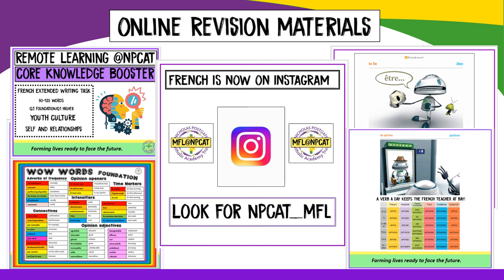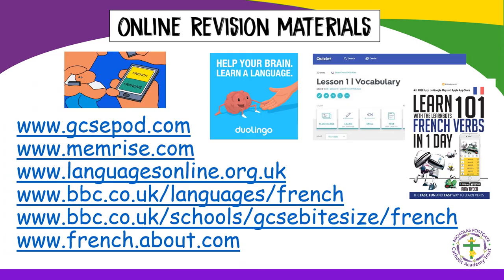The Trust is posting weekly support via its NPCAT_MFL Instagram page, where your child can access short core knowledge boosters, word of the week, topic vocabulary, verb of the week and much more. The slides are clear, simple and visually appealing, making them another useful source for pupils to boost their knowledge. Finally, there is a plethora of websites and apps which pupils can use to practise their French — encourage your child to find one or two they enjoy and feel comfortable with.